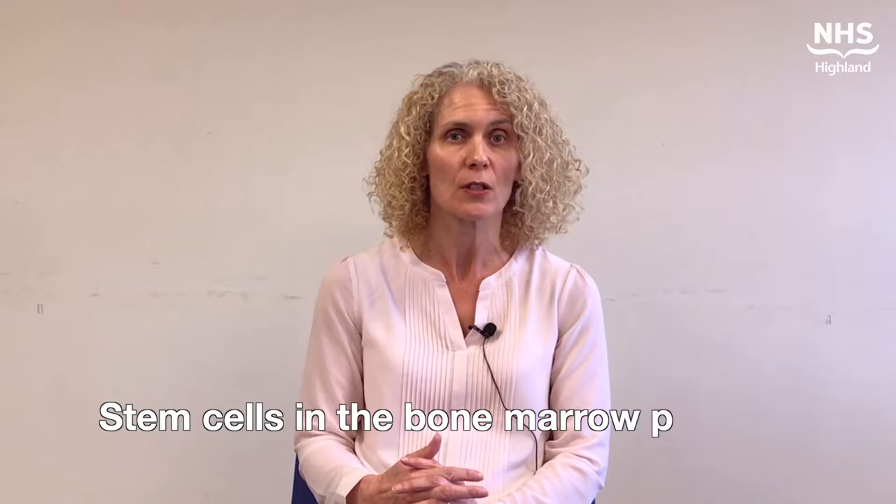The bone marrow contains parent cells called stem cells, and they are present throughout our lifetime and are capable of self-renewal and divide and multiply to produce all of our blood cells throughout our bone marrow, and that includes the red cells, the white cells and the platelets.